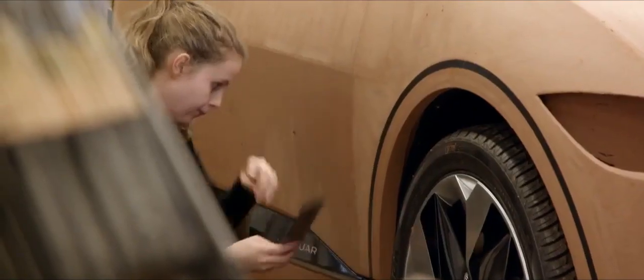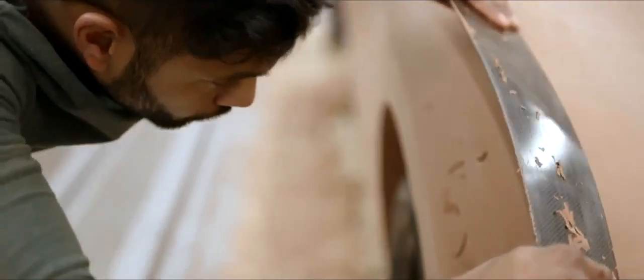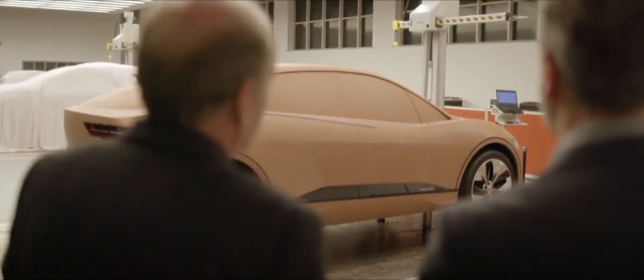With the clay model nearing completion, Ian Callum arrives for one of his regular inspections. He finds the result fantastic — absolutely fantastic. The definition of the cabin and the haunches sits just right. It's got all the power towards the front. But the stunning shape of the I-PACE is more than just the work of the designers.